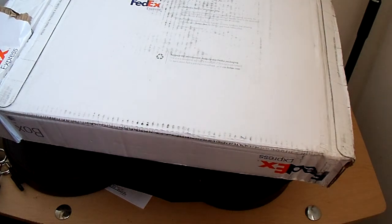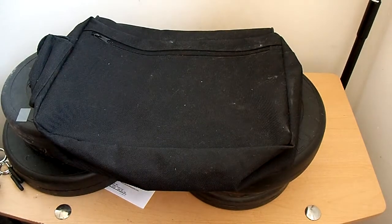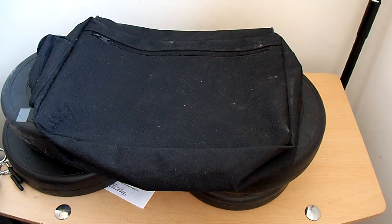Hey guys, back with another unboxing. This is the biggest package I've ever gotten from the Perth Mint. Sorry I haven't done a bunch of unboxings recently — I've been very busy, also watching the ups and downs in the gold and silver market, kind of waiting to see when I'm going to make my next big purchase. But I kind of went all out, as you know I like collecting certain series.